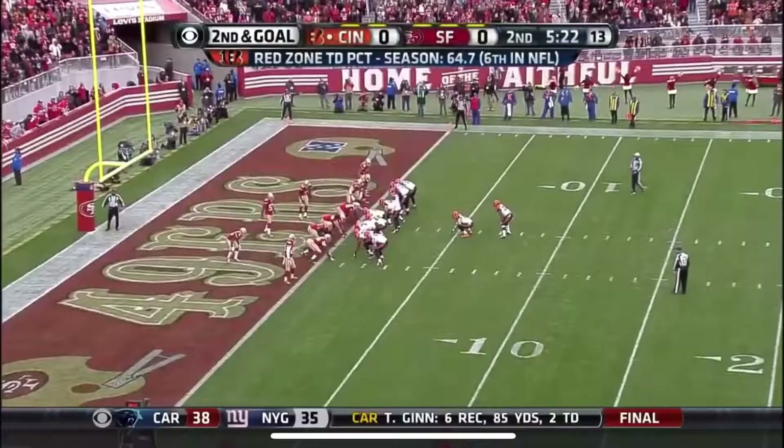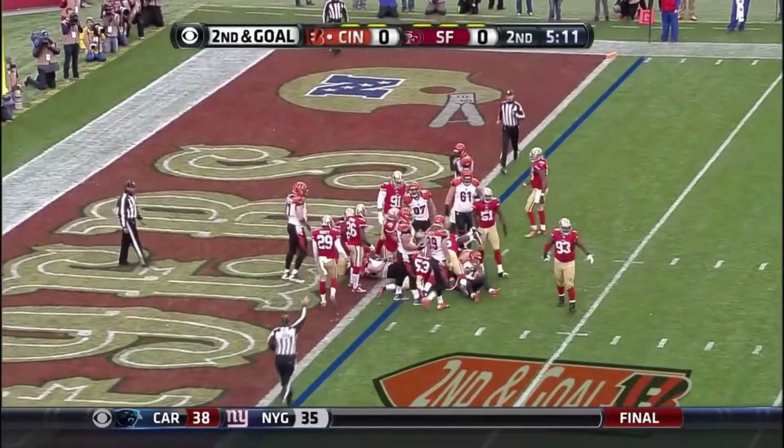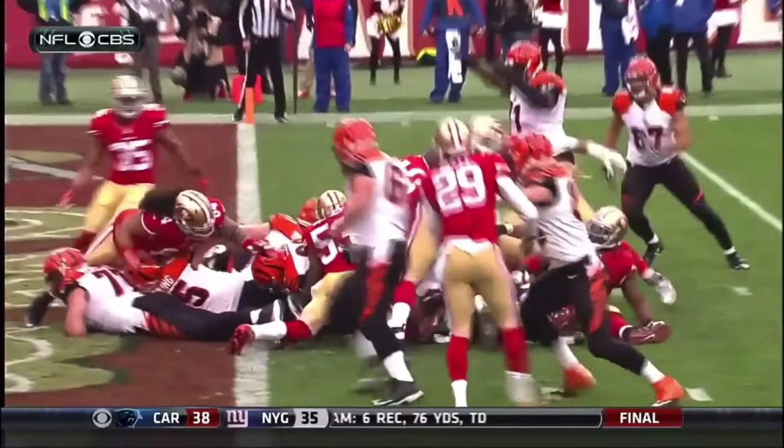They keep pounding it away — that's Hill lunging towards the end zone, no signal from the officials. Appears to be short yet again. Look how many red jerseys are getting push, they're getting push on the other side of the line of scrimmage, and that one looked like it may be close.